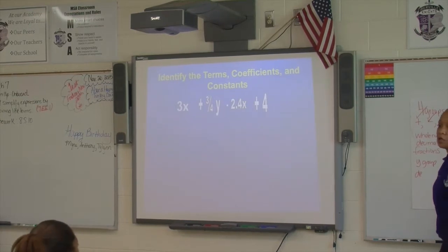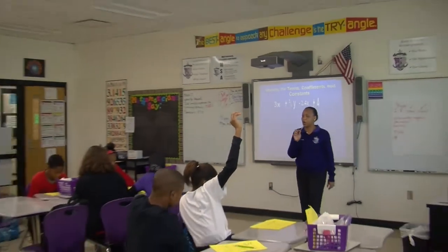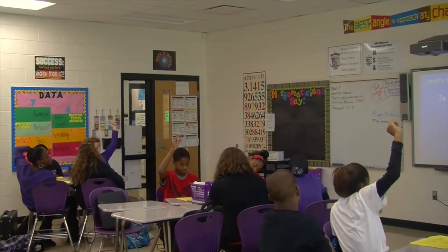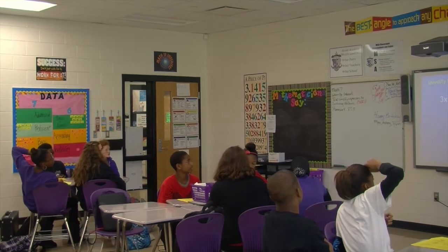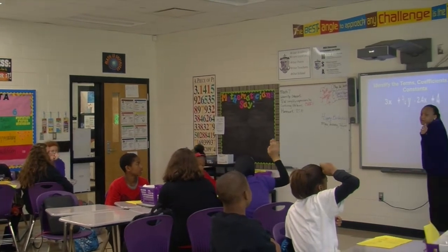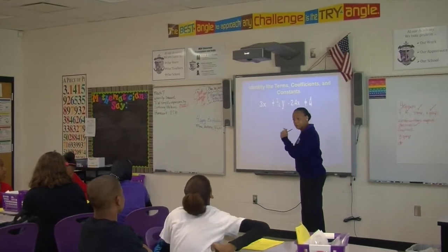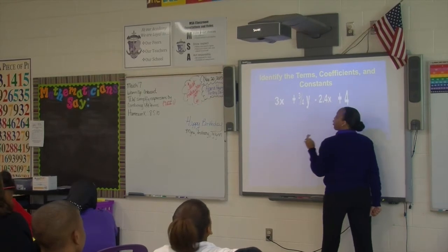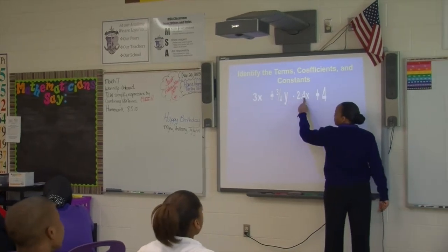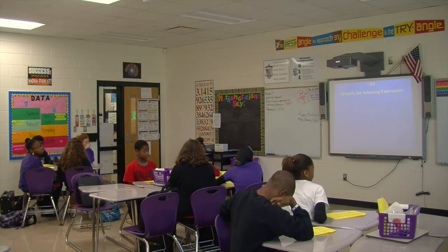What are the coefficients? Look back at your notes. Class, what are the coefficients? Someone said x — but that's the variable. The coefficient comes in front of the variable. So positive three-fourths, negative two. It'll be a little challenging, but we can get through it. You should have your notes, so here we go — are you ready to combine like terms?